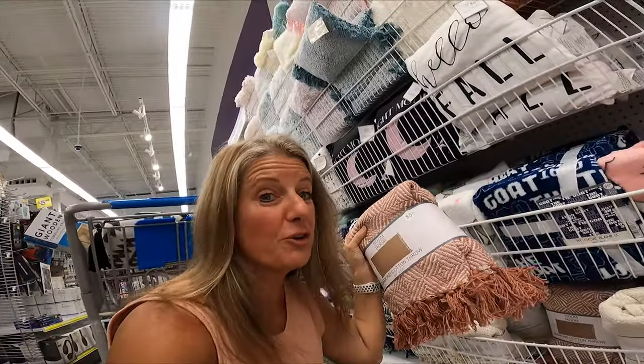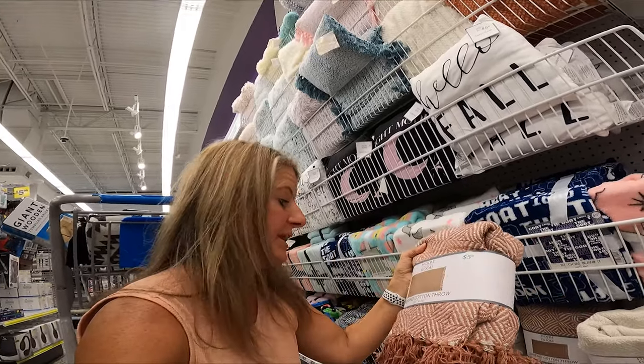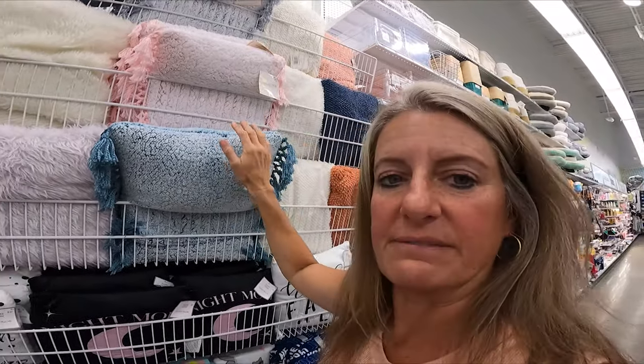Everything seems to be $5.55, so Five Below is not really Five Below anymore — I guess that's the same thing with Dollar Tree, which is now $1.25. If you're looking for an inexpensive throw to add some color, these are $5.55 and they're 50 inches by 60 inches. They even have cool pillows ranging from $5 to $5.55.